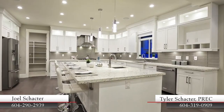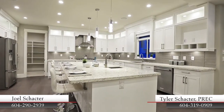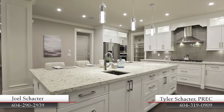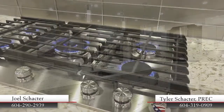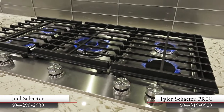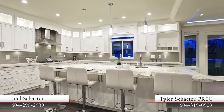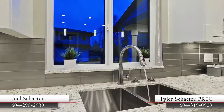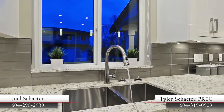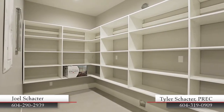Back inside, your gourmet kitchen completes an ideal entertainer's floor plan, and comes fully equipped with stainless steel appliances, a 5-burner gas cooktop, an oversized central island with bar seating and pendant lighting, under-mount sinks and under-cabinet lighting, and a walk-in pantry with built-in shelving.